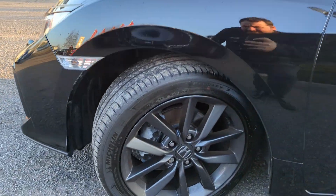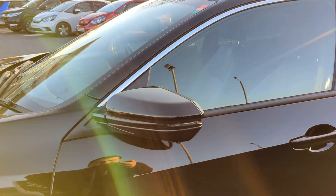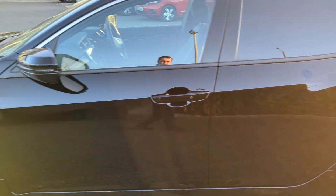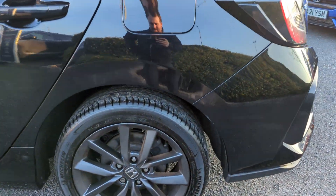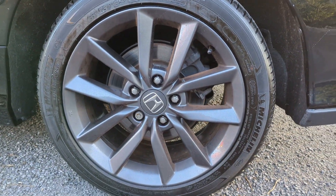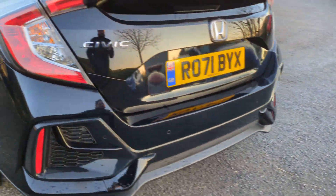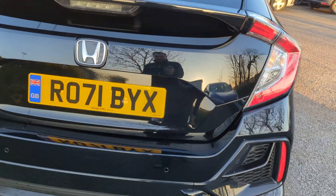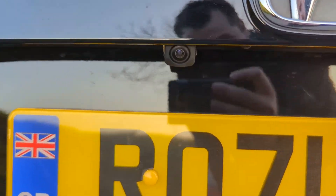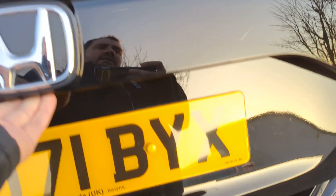The car features body coloured wing mirrors with incorporated indicators, and we'll show you each and every alloy as we go around. Heading around to the rear of the car, you'll see those reversing sensors and you'll also notice there is a reversing camera and body coloured spoilers to the rear.